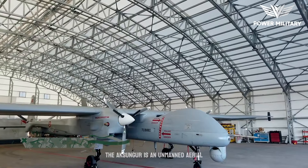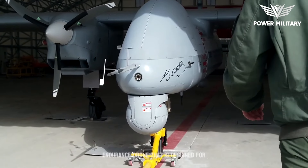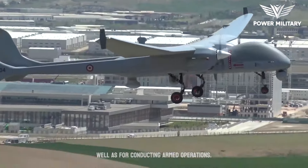The Aksungur is an unmanned aerial vehicle produced by Turkish Aerospace Industries. It is a medium-altitude, long-endurance drone designed for intelligence, surveillance, and reconnaissance missions, as well as for conducting armed operations.